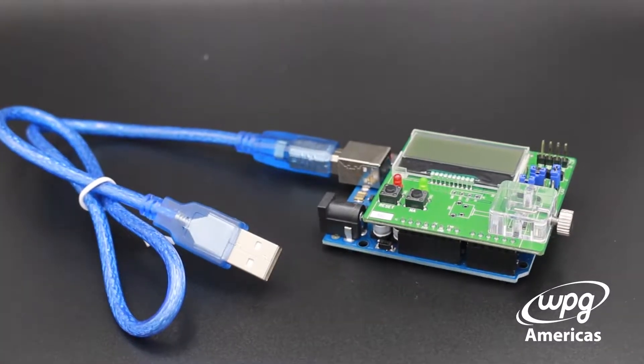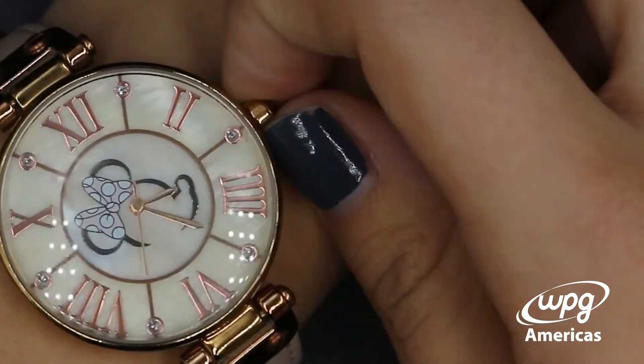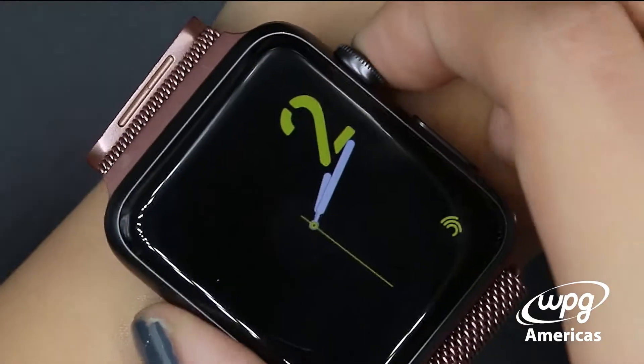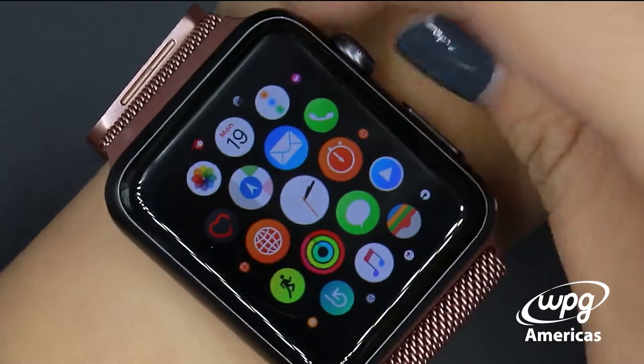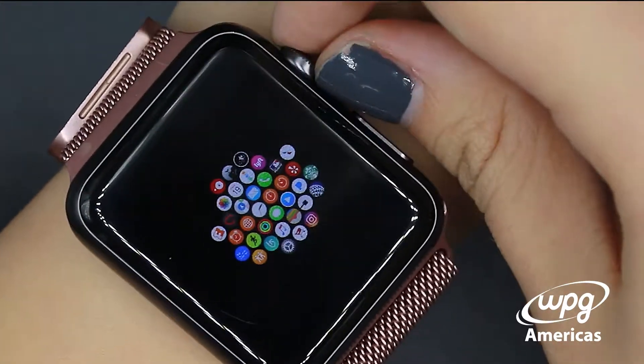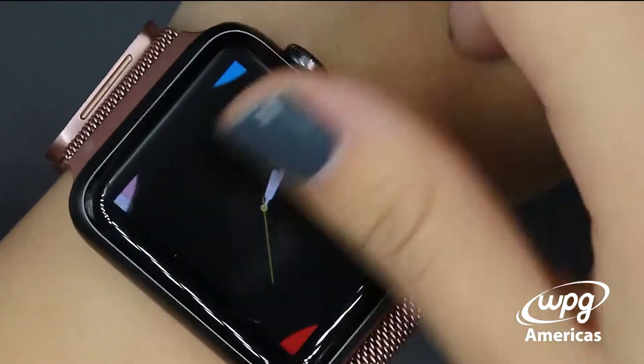Some of the applications of the PAT9125 can be seen in position sensing and miniature digital dial control. One of the most important applications will be for smart watches and other wearables that require a bezel crown to either change the clock face, as well as zoom in and zoom out of your home screen and scroll through applications.